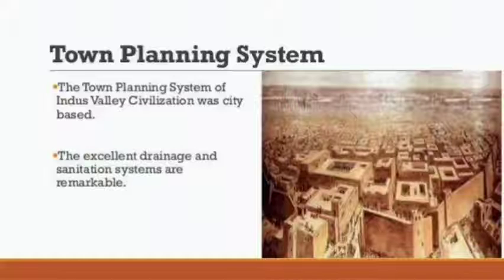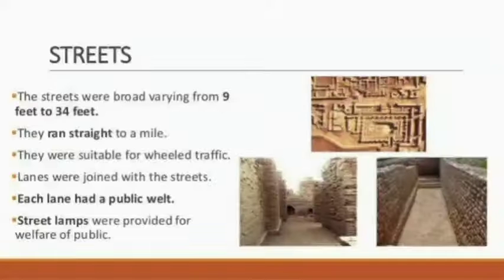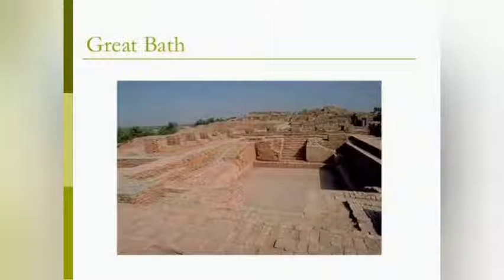The town planning system of the Indus Valley civilization was city-based. The excellent drainage and sanitation system are remarkable. The streets were broad, varying from 9 feet to 34 feet, and they ran straight for a mile. Lanes were joined with the streets, and each lane had a public well. Street lamps were also provided for the welfare of the public.